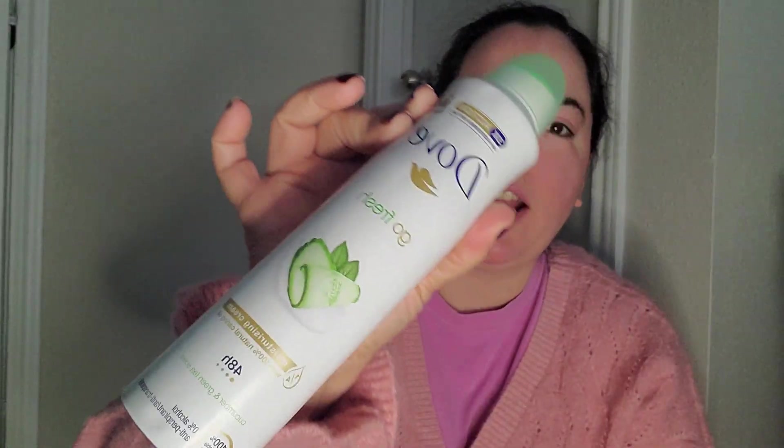I couldn't decide which one I wanted. I needed deodorant, so I went looking for deodorant. I got the Dove Go Fresh.